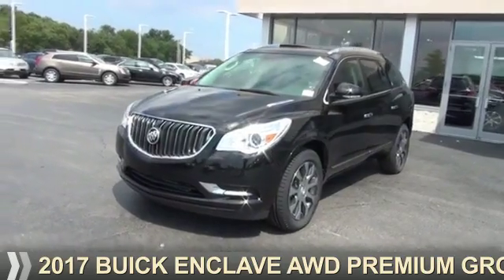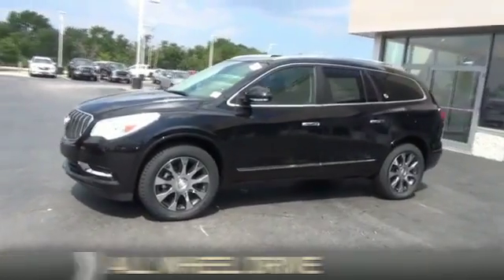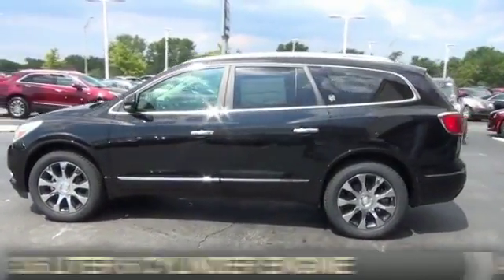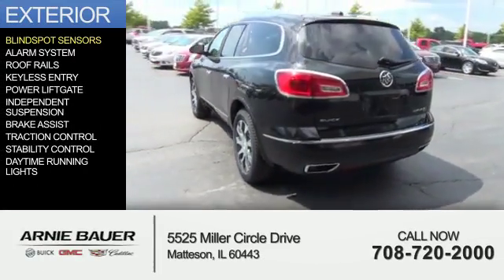Presenting the 2017 Buick Enclave. It's powered by all-wheel drive, a 3.6 liter 6-cylinder engine, and an automatic transmission. The features include blind spot sensors,